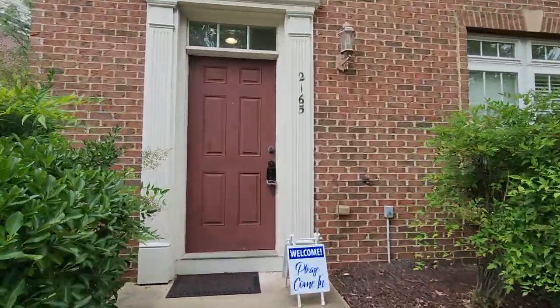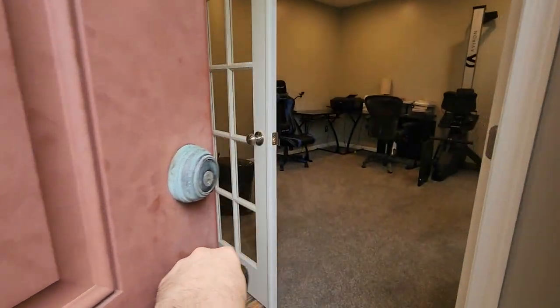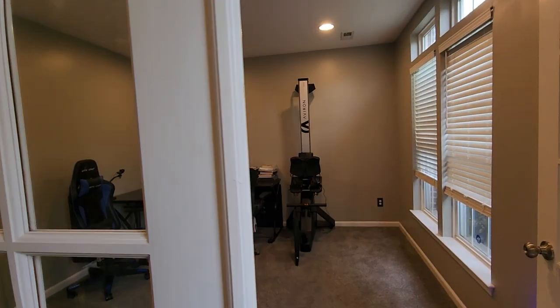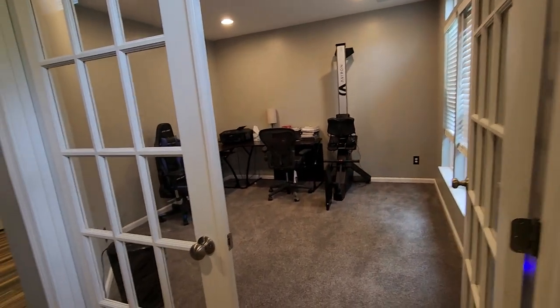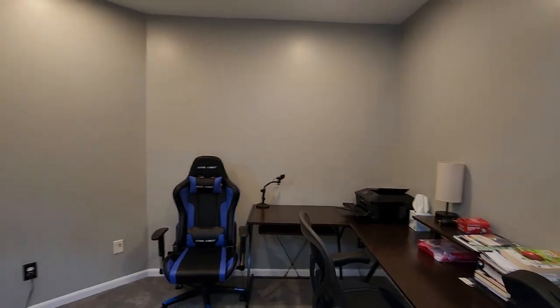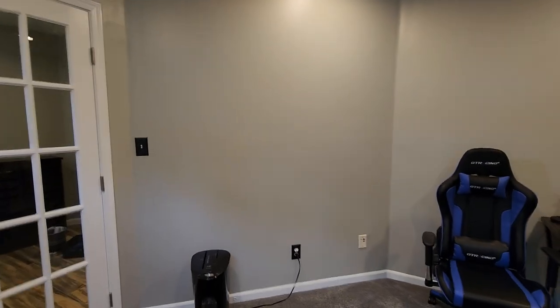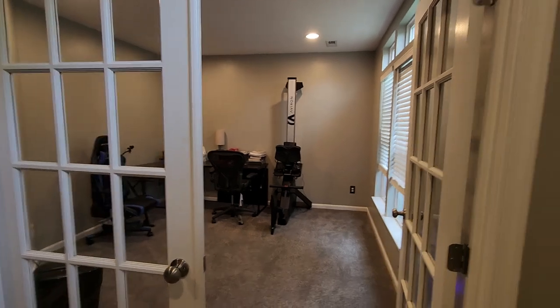Let me just show you around on the inside. When you come in on the first floor, the first thing you are greeted by is a den. Carpet is also brand new. Now with this den, there is no closet in here, but you could use this as office space, a game room, a kids play area. You could make it a guest room, though you do have the style door right over here, so there's not as much privacy. But there is a lot you could do with this space.